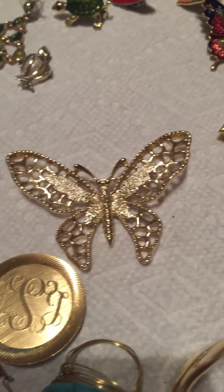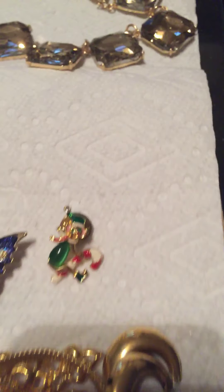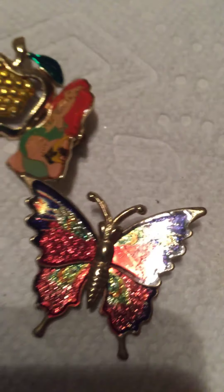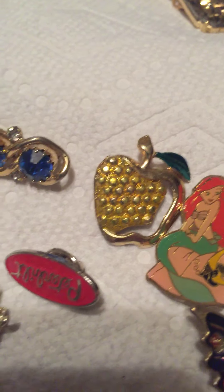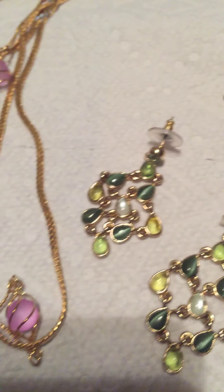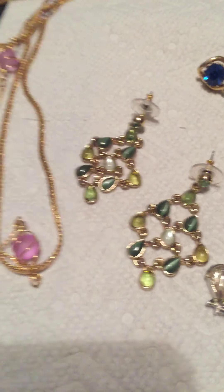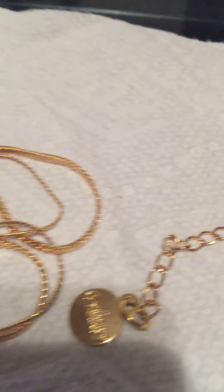That's a Sarah Coventry, and those are Monet. Look at this — an elf writing a candy cane, I just thought that was hilarious. And a butterfly pin. That pin right there says Taiwan. A Peterbilt pin — that's just kind of cool looking. I just like these Avon pieces, and I liked that necklace and then I liked that necklace.